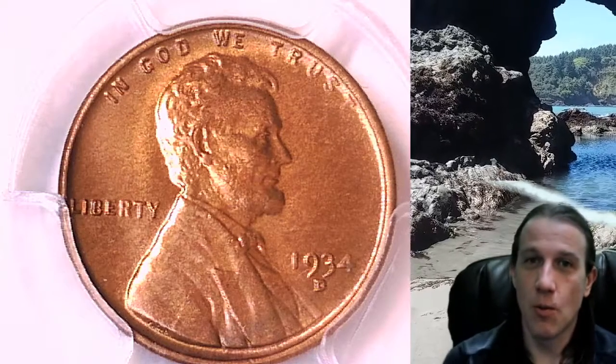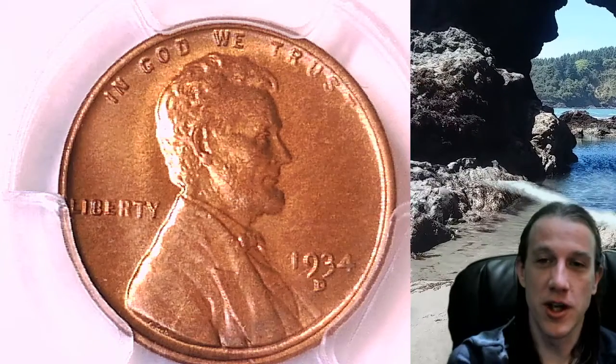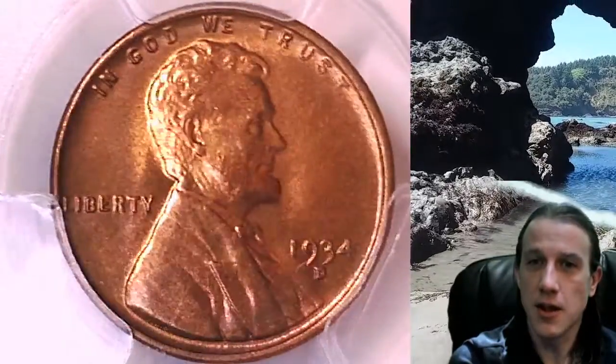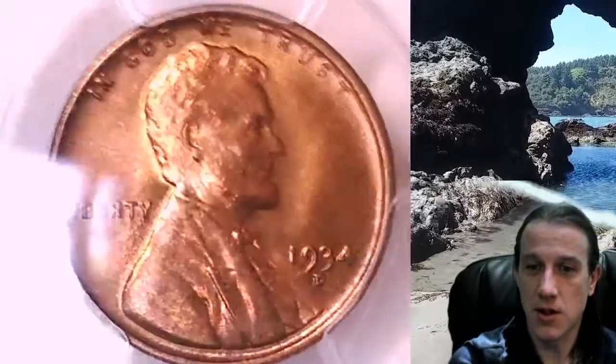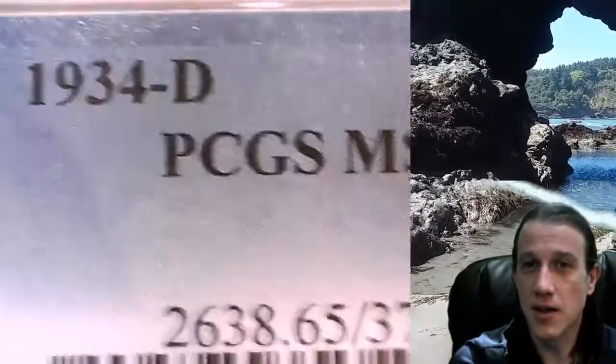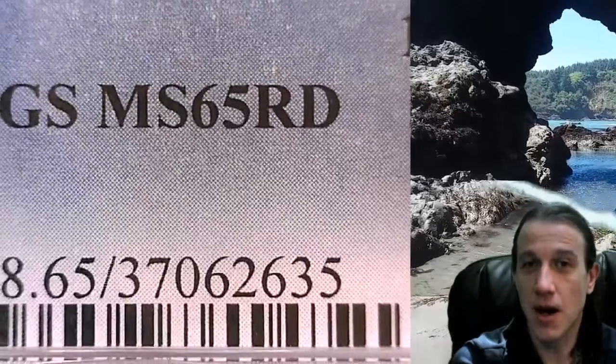Hello again everyone and welcome to Time Traveler's Coin Exchange. The next coin we're going to look at is a 1934D Lincoln wheat cent. It is a business strike coin from the Denver Mint. This one has been graded by PCGS and they graded it Mint State 65 Red.